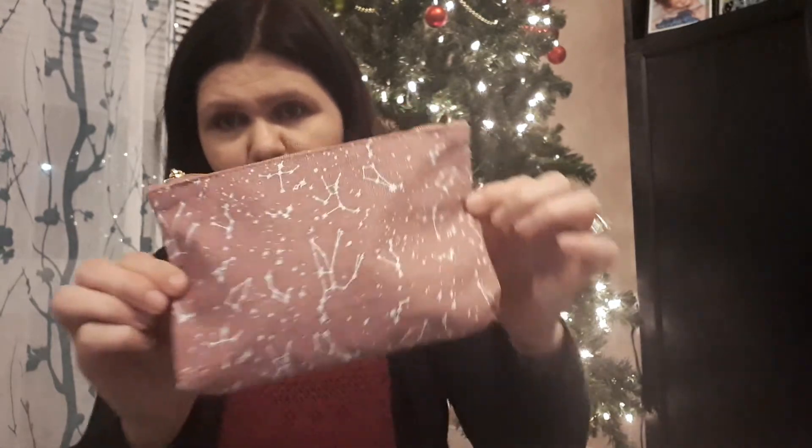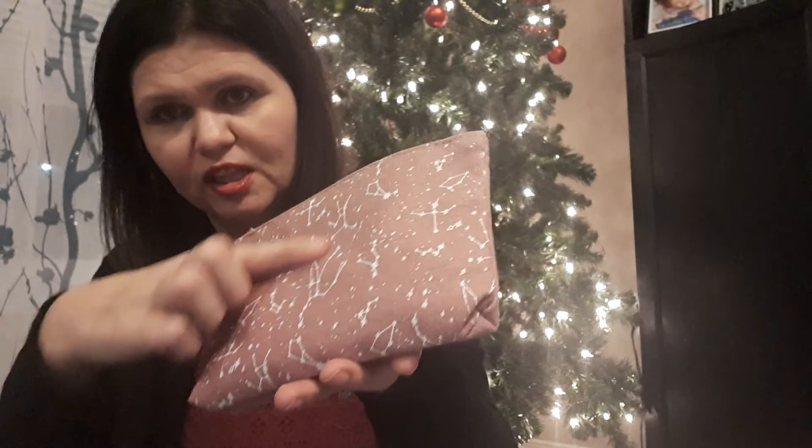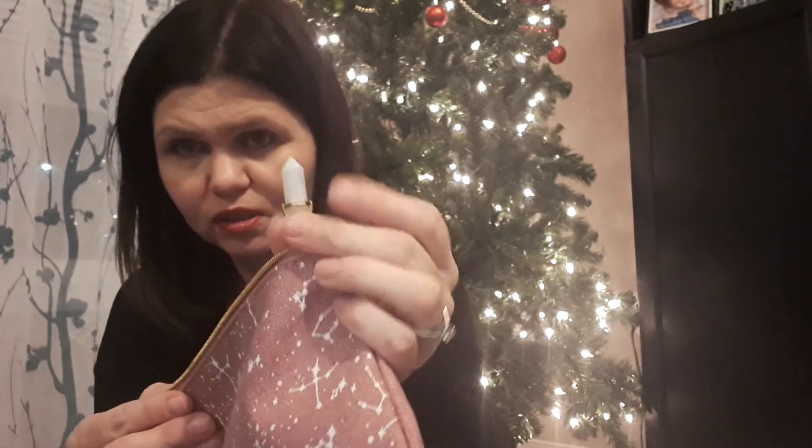So this is what the September bag looked like. It was really pretty — it's pink and has constellations on it. It's actually a very pretty bag; it's canvas feeling. It has a little gemstone on it. It's a pretty bag.